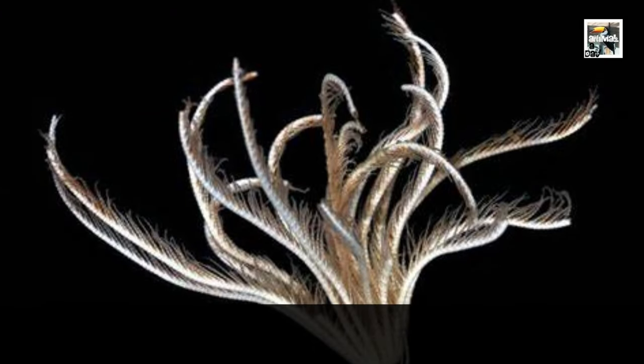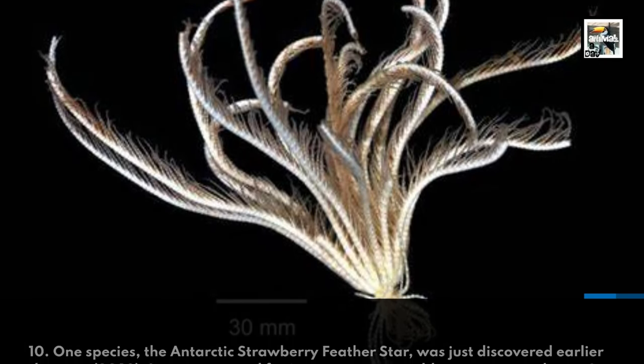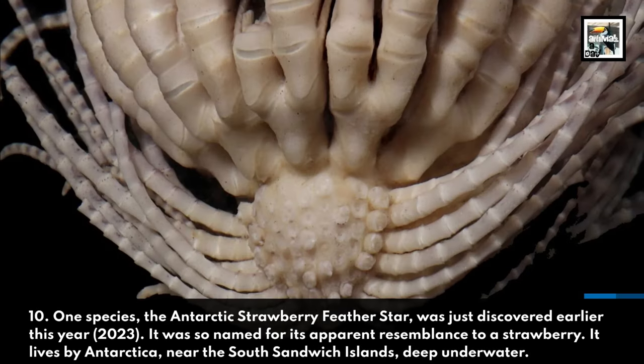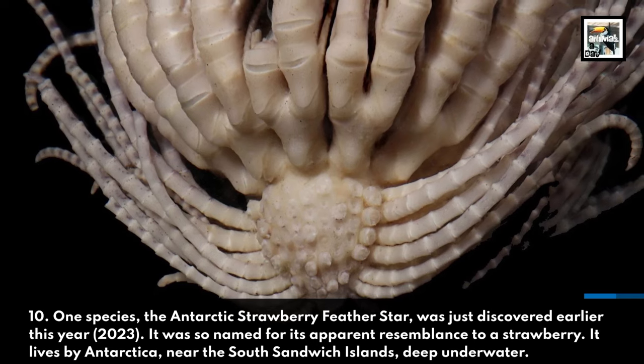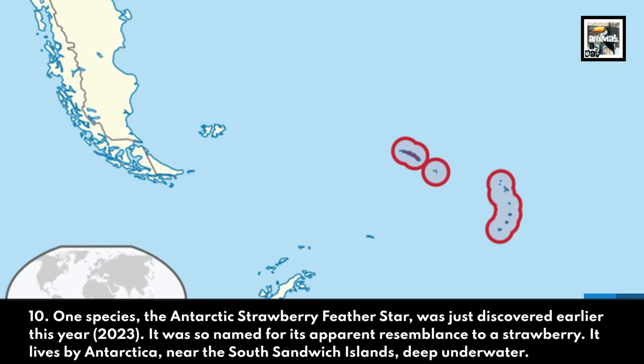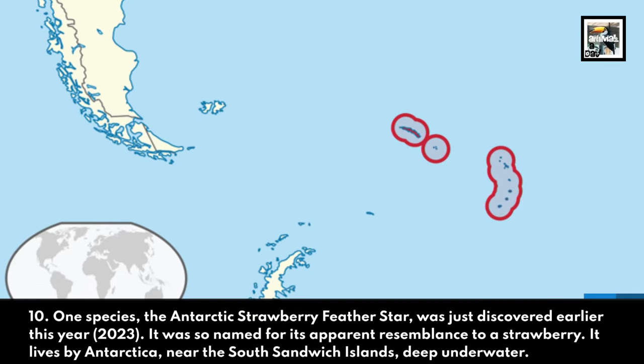One species, the Antarctic strawberry feather star, was just discovered earlier this year. It was so named for its apparent resemblance to a strawberry. It lives by Antarctica, near the South Sandwich Islands, deep underwater.